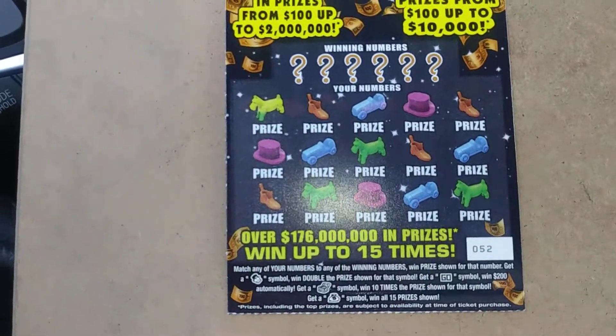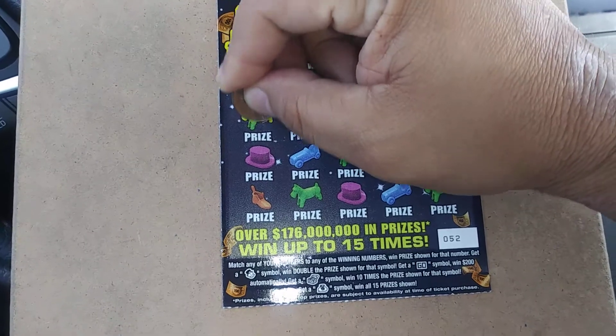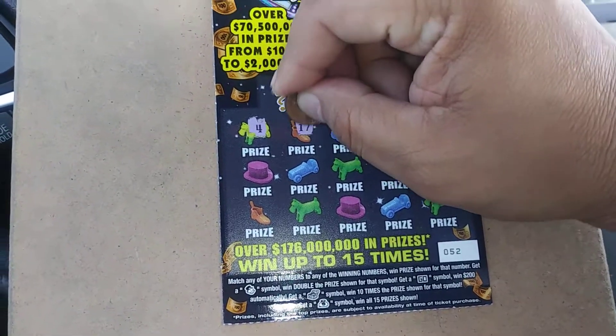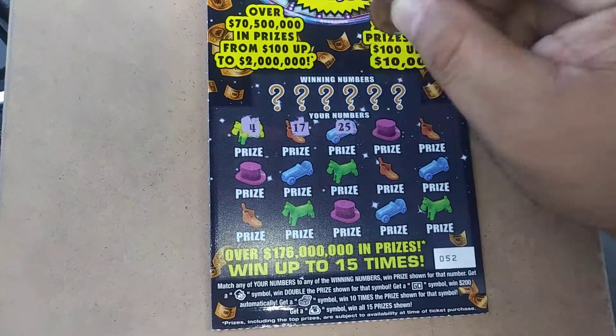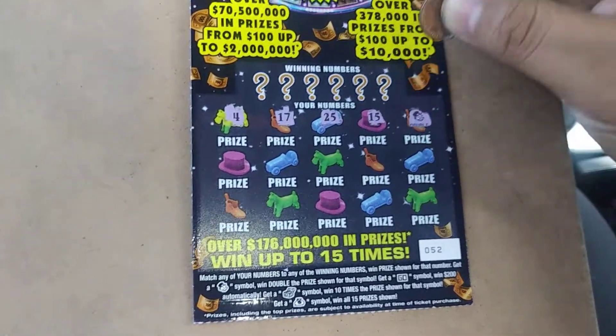Everybody, it's the $10 Monopoly jackpot. This is ticket number 52. We've got a 4, a 17, a 25, a 15, and we've got the doubler.